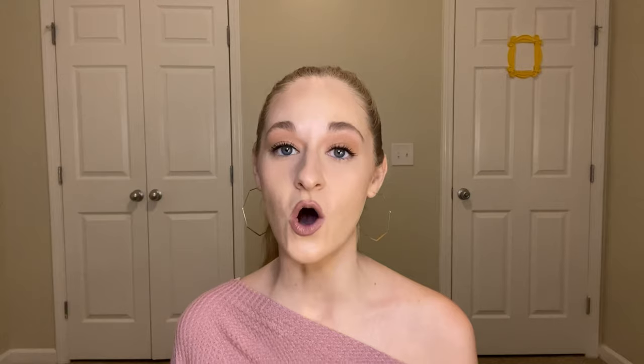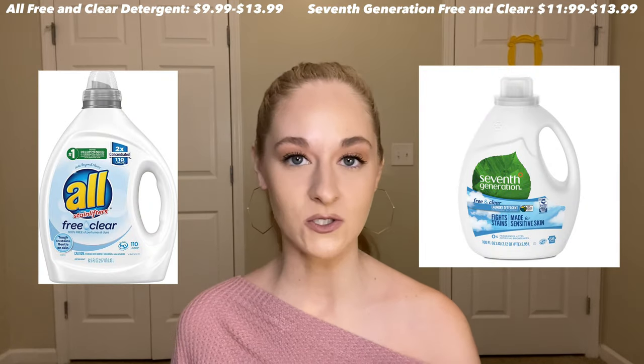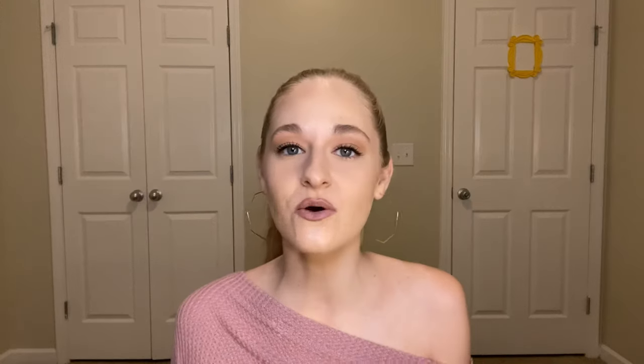I also really like the All and Seventh Generation Free and Clear detergents — those are my most used detergents of the year. They're just so good. I have really sensitive skin, especially on my face, so I don't like to wash my towels and sheets with fragrance detergent. Both of these brands work wonders and each of the bottles last a decent amount of time.